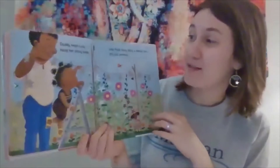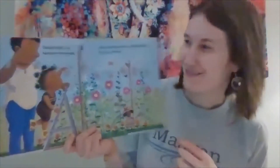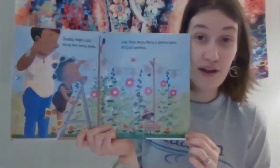Daddy helps Lola hang her shiny bells — is that what she made? Wow! Lola finds Mary Mary a special spot. It's just perfect. Can you find the little Mary Mary?